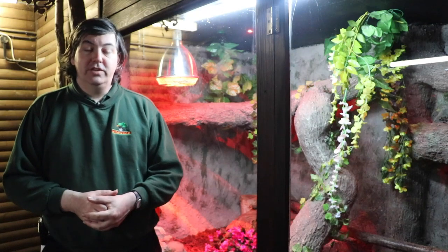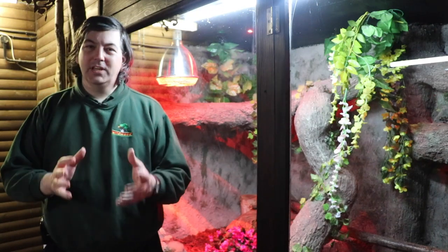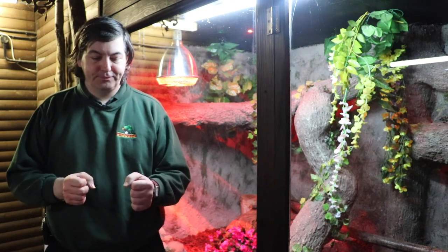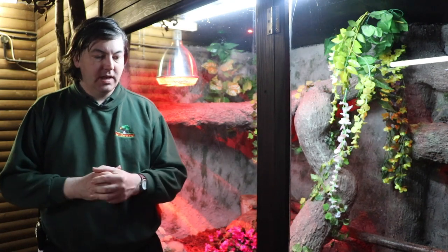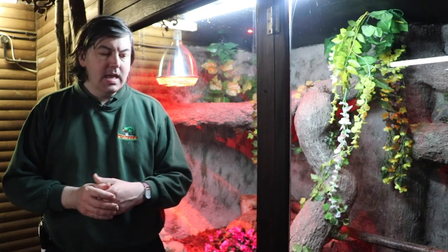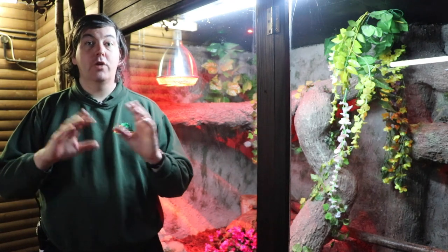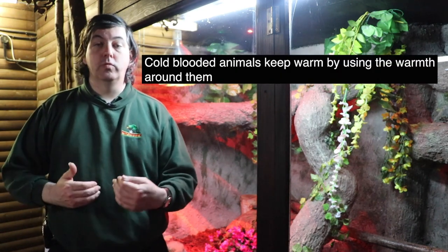All the animals in the Reptile House are cold-blooded. The terms cold blood and warm blood are actually a bit misleading — it's to do with how animals get their warmth. The truth is, the only totally cold-blooded animals are ones that are dead. A cold blood actually gets its warmth from around it, while a warm blood generates its own warmth in its body.